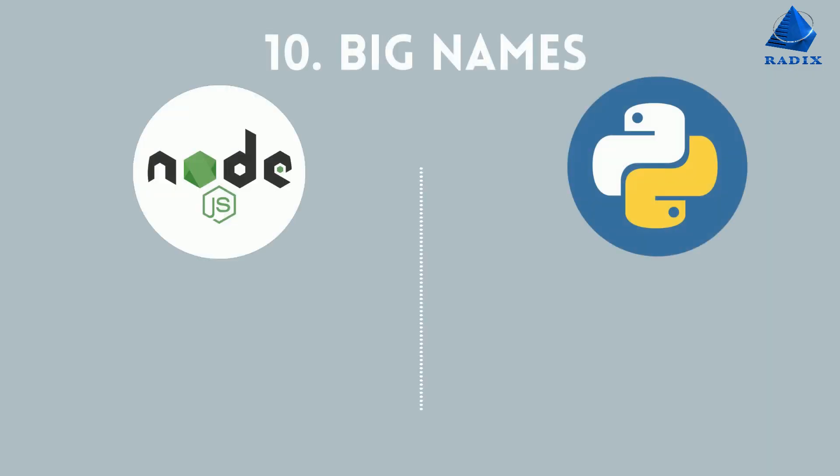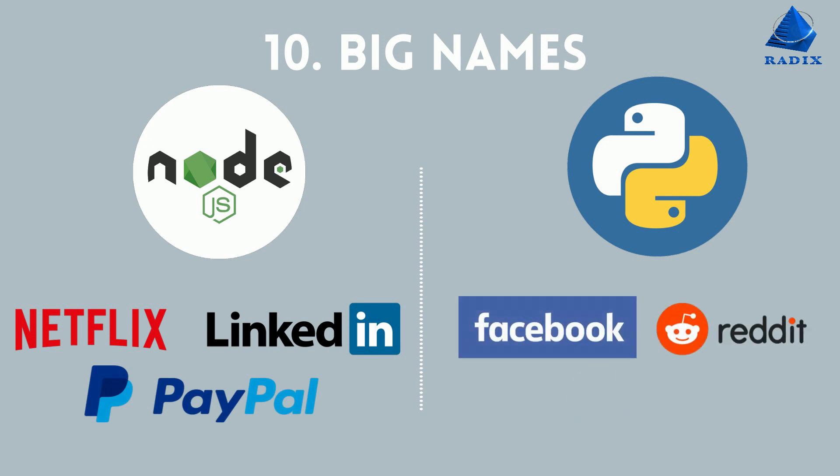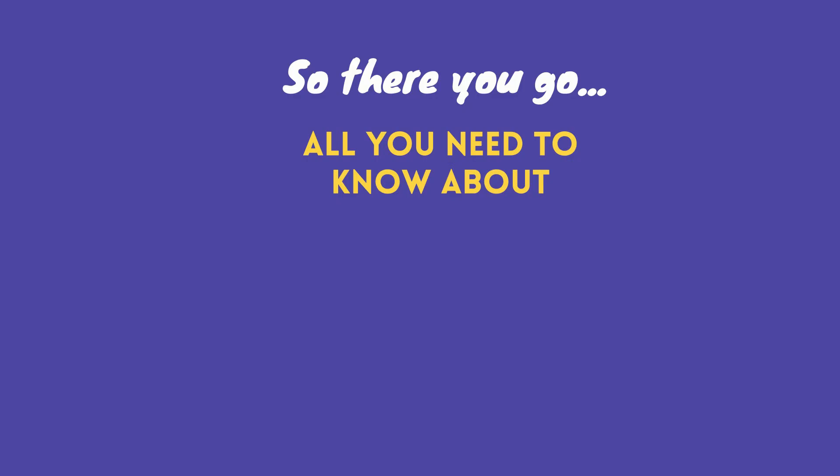Number ten, big names. Names like Netflix, LinkedIn, and PayPal use Node. Facebook, Reddit, and Google use Python. So there you go.